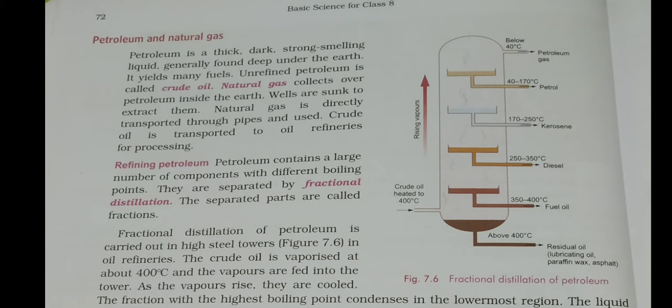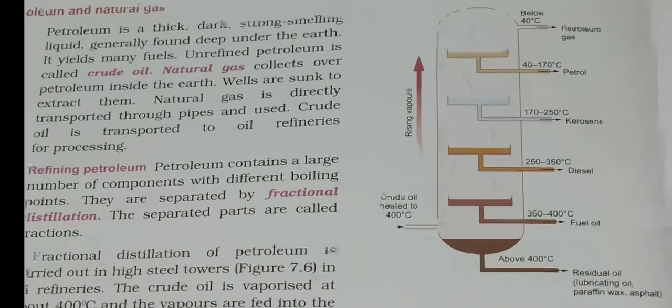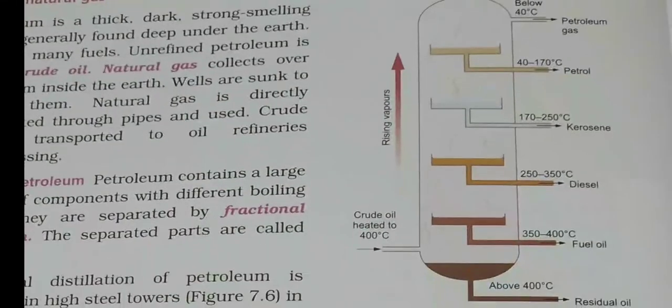Look carefully at the figure — you also need to draw it. There is a large gas chamber with a rising tower inside. Different fractions are collected at different levels — the tub-like system represents the fraction collection trays. At the bottom, crude oil is placed and heated. Each component boils at its specific boiling point, rises to that level in the tower, condenses there, and is stored in liquid form.